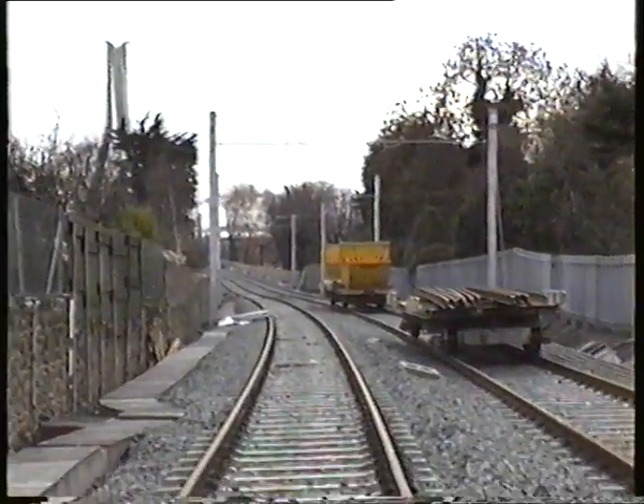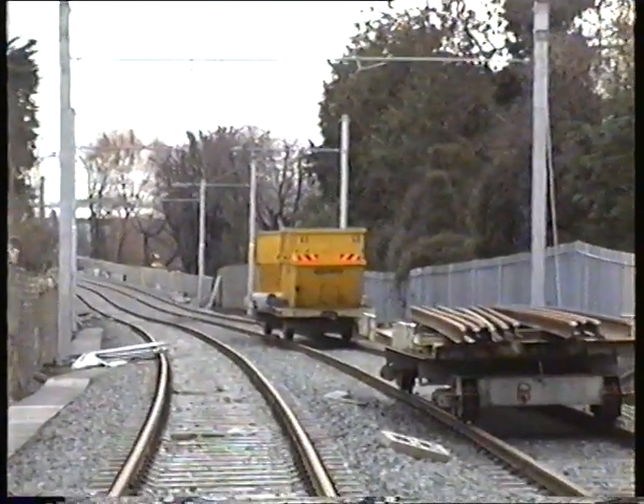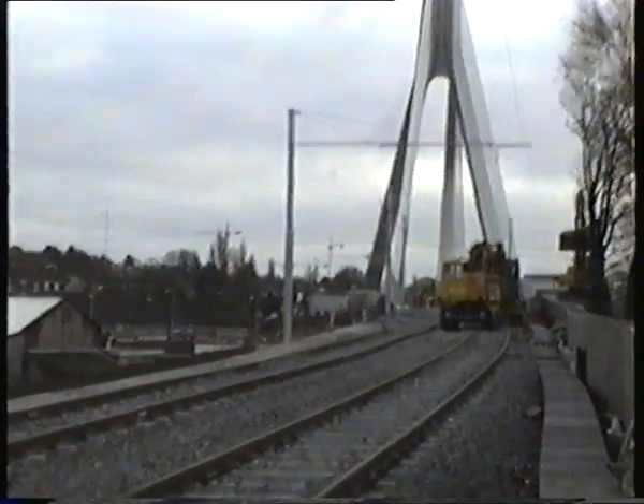We're going to see if we can cross the Taney Bridge, but if we can't, we won't worry about it. Now you see the bridge — that's as far as we can go on this particular walk. As you can see, the Taney Bridge has been strung across at the moment, and lots of lads are doing some work on the side.